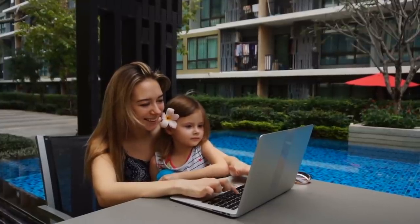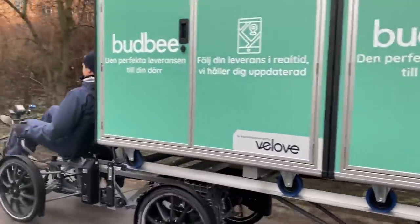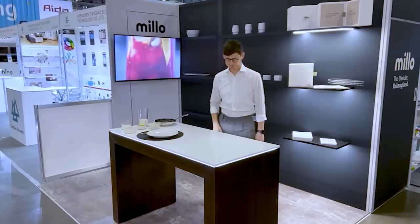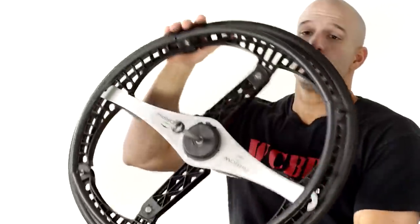Day-to-day living is enhanced by thousands of inventions that we take for granted all the time. However, new and exciting innovations are constantly being created which can take our enjoyment of life even further. These 10 most ingenious inventions that are on another level will leave you astonished at the ingenuity of product designers across the world.